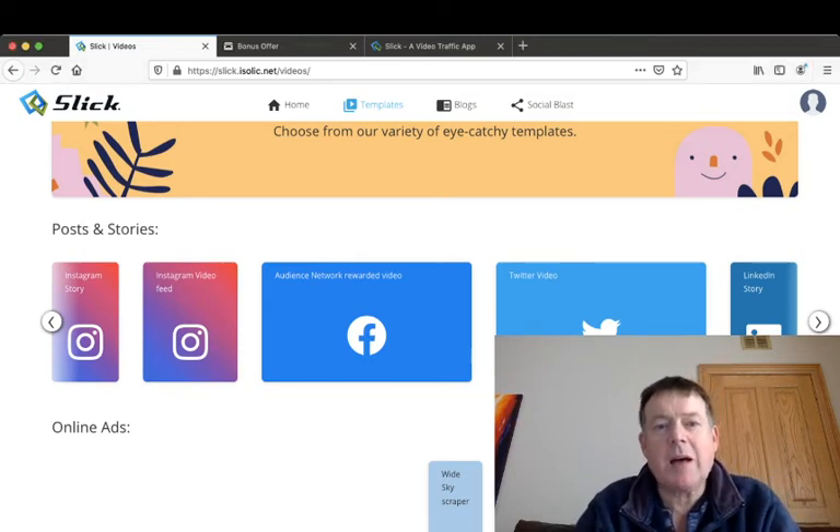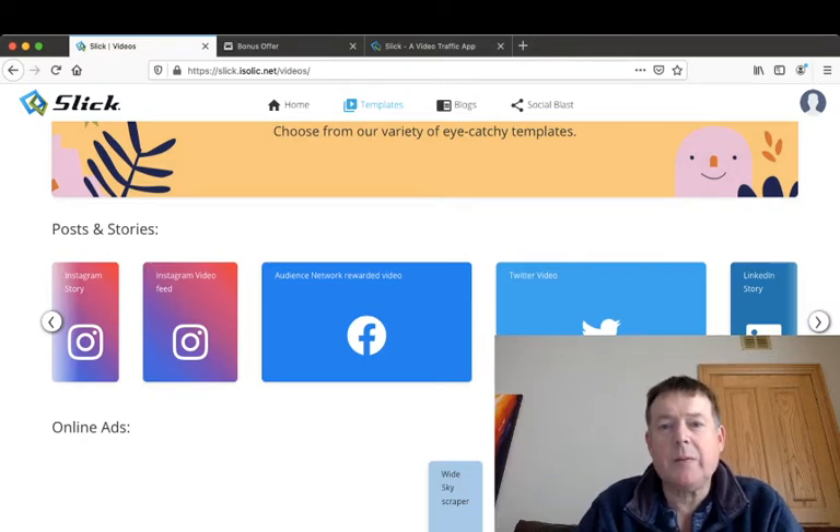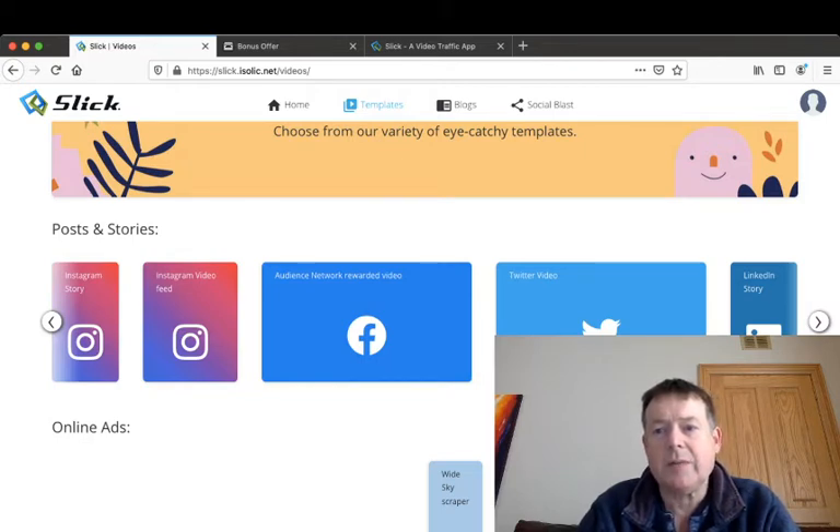Hi guys, this is Tony Hamilton here and welcome to my Slick review, which is the new product from Billy Dar launching on Sunday the 1st of November at 11 a.m. Eastern Time. As you can see, I'm here inside the membership area of Slick. In this review I will give you a full walkthrough of the membership area, showing exactly what this is and what it does. In a nutshell, Slick is a software which will create amazing videos for you, which you can use yourself or sell on places like Fiverr.